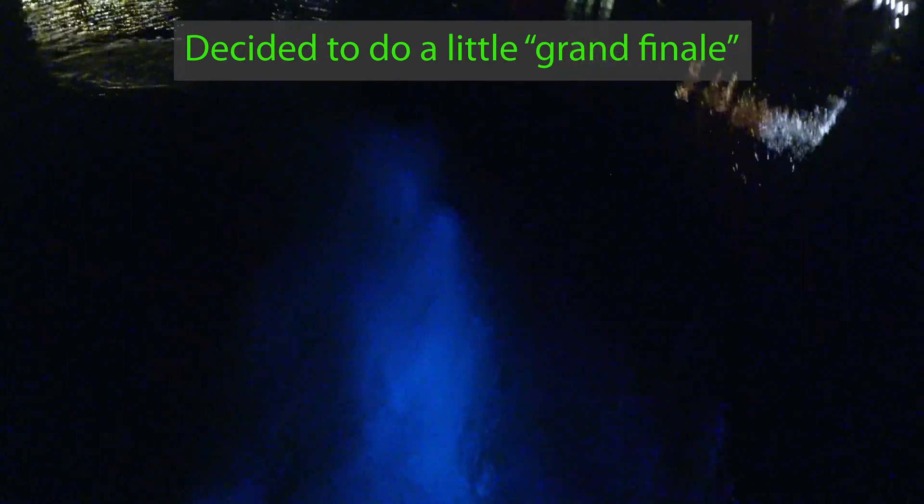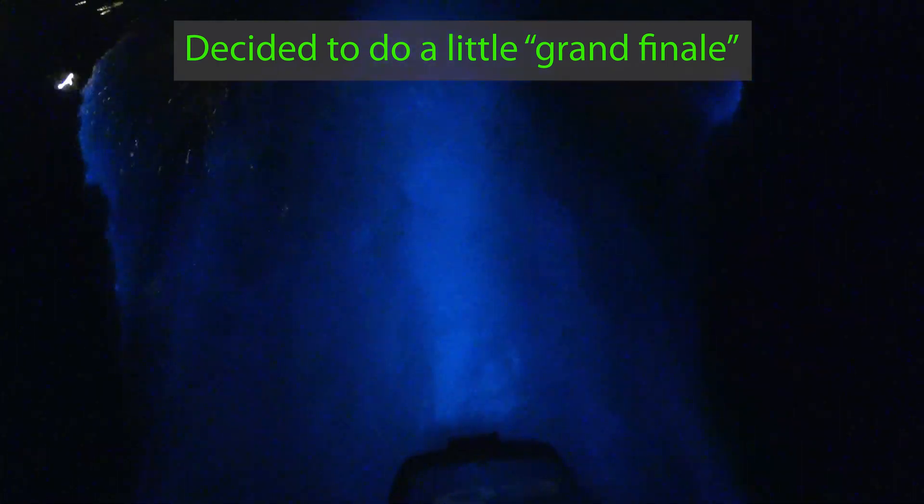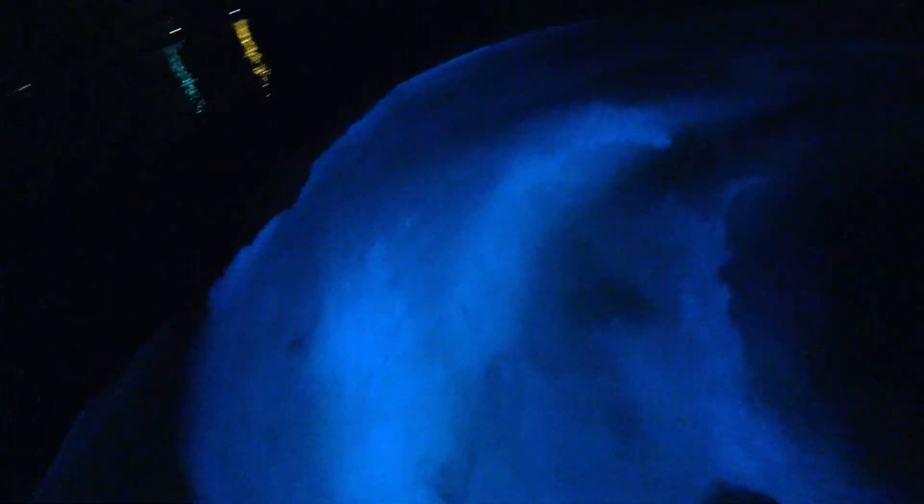The light that just dropped over there — let's see how good we can get it, there we go. Oh, that's a good one! I saw the blue coming up on the side of the boat here.